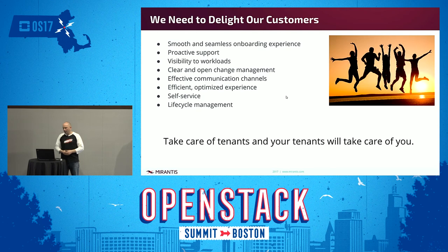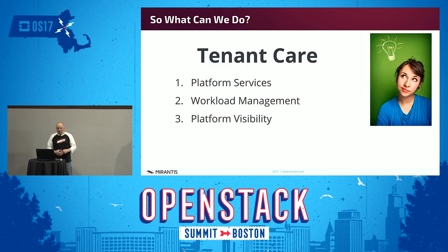Visibility to workloads is another key area. Other important things include clear and open change management — are we really communicating changes that our users ought to be aware of? The idea here: take care of tenants and your tenants will take care of you. If we're in the business of providing a private cloud experience, we have to focus on their experience. Is it positive? Is it something that they are going to stay with, and will they tell their peers it's been a positive experience?